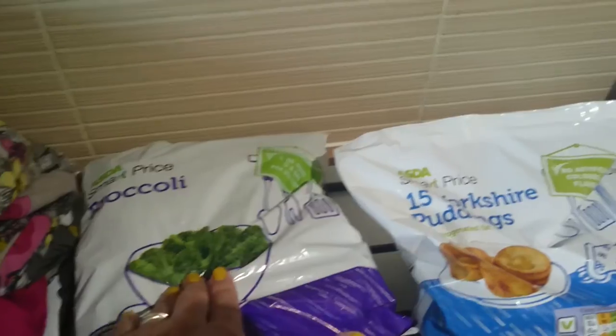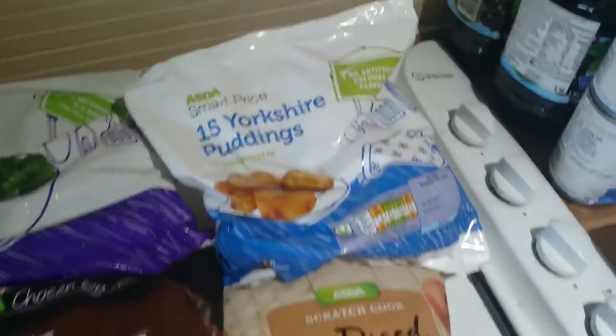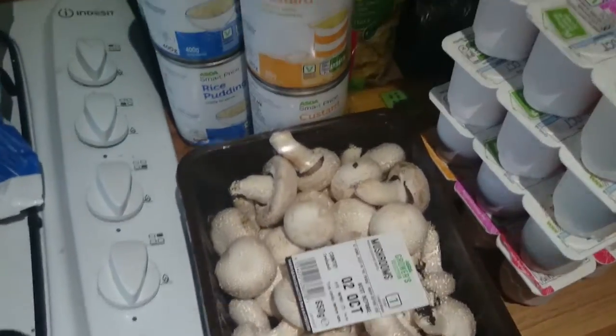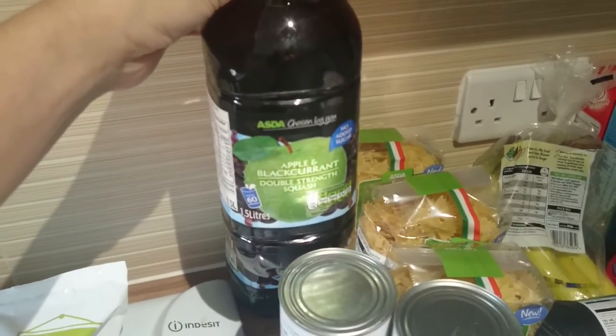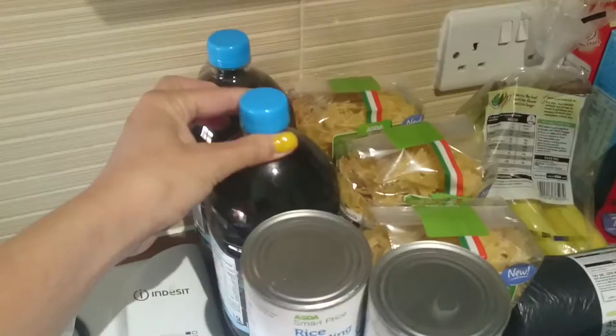We've got some frozen broccoli, some Yorkshire puddings, some diced frozen onion, some steak cut oven chips, mushrooms, two rice puddings and two custards. I got two of these because they're always on offer, so I've been getting two at a time for the last few ages anyway. Apple and blackcurrant double strength squash.